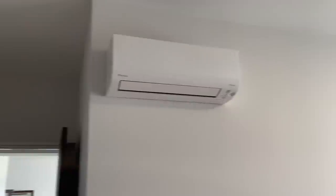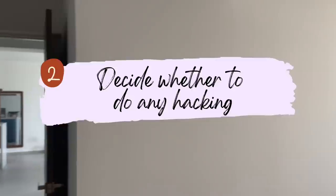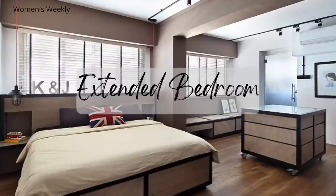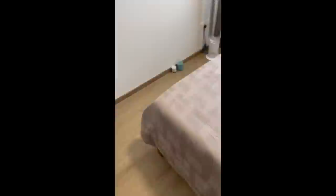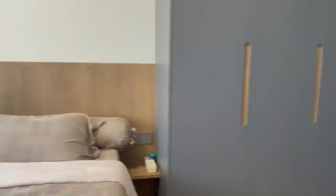The second tip is to ask yourself whether you'll be doing any hacking in your master bedroom. Some of you might be open to hacking one of the bedrooms or doing partial hacking to extend the master bedroom space. This is something to consider from the start so you know what space you're working with. For us, we are not doing any hacking and are keeping the original master bedroom size.